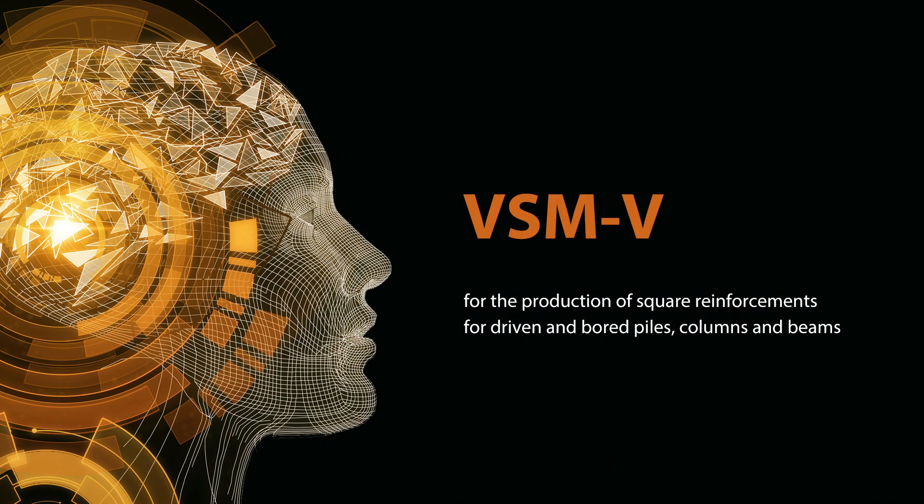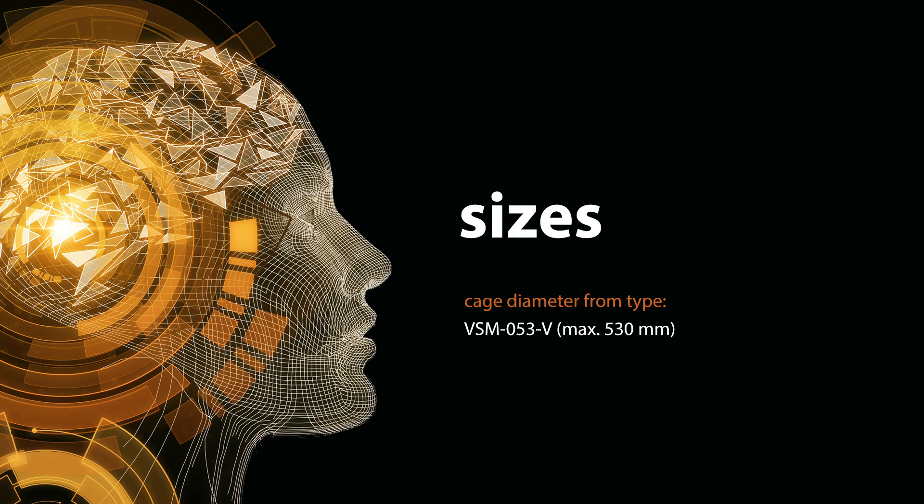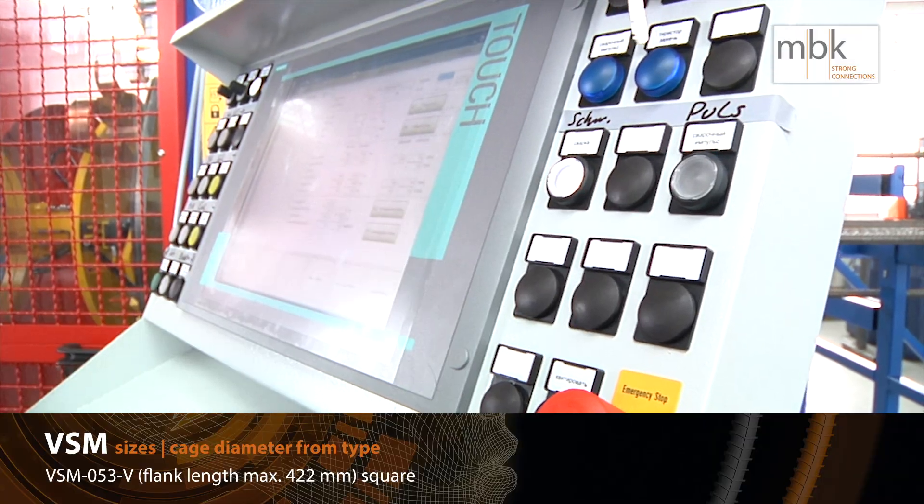The VSMV can produce square cages. It is a high-speed machine for square piles in driven and rammed piling.